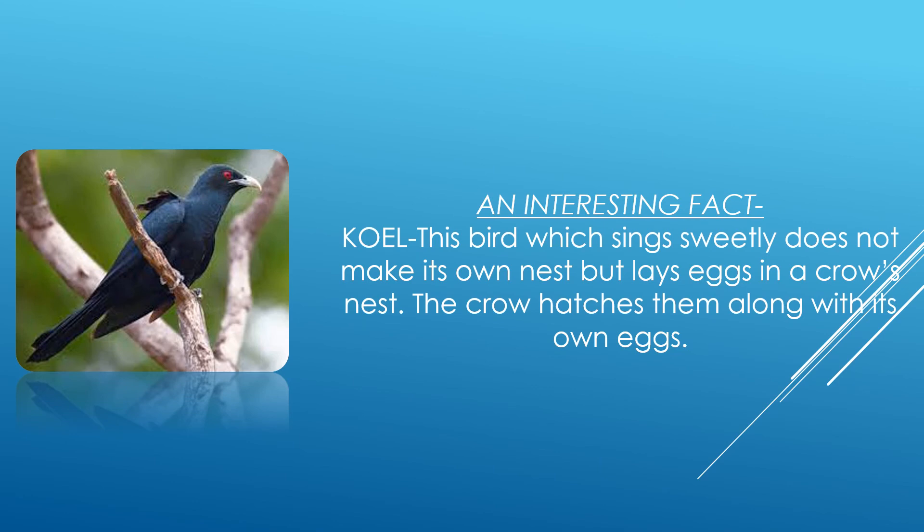Students, did you know that there is a bird — a very smart one indeed — because it does not make its own nest? In fact, it goes to the nest of another bird and lays its egg over there. That bird is none other than the quail. This bird, which sings sweetly, does not make its own nest but lays eggs in a crow's nest. The crow hatches them along with its own eggs.